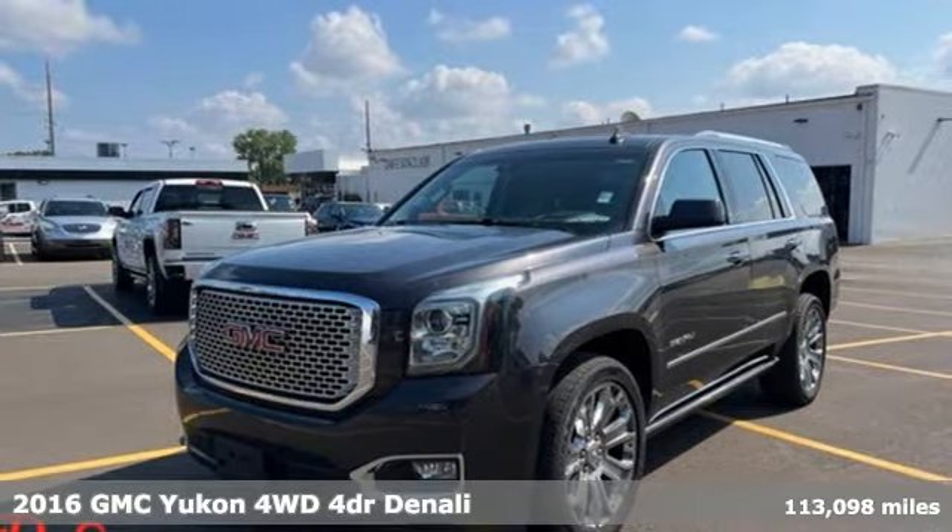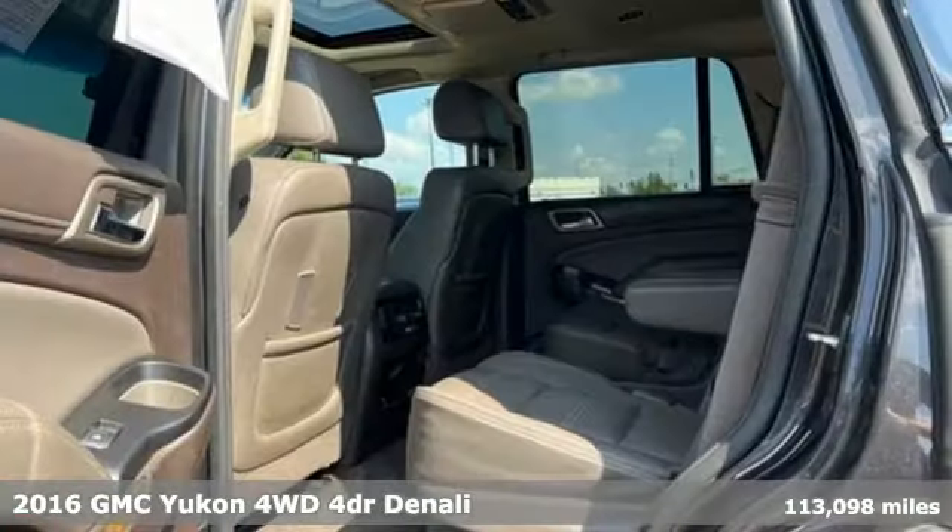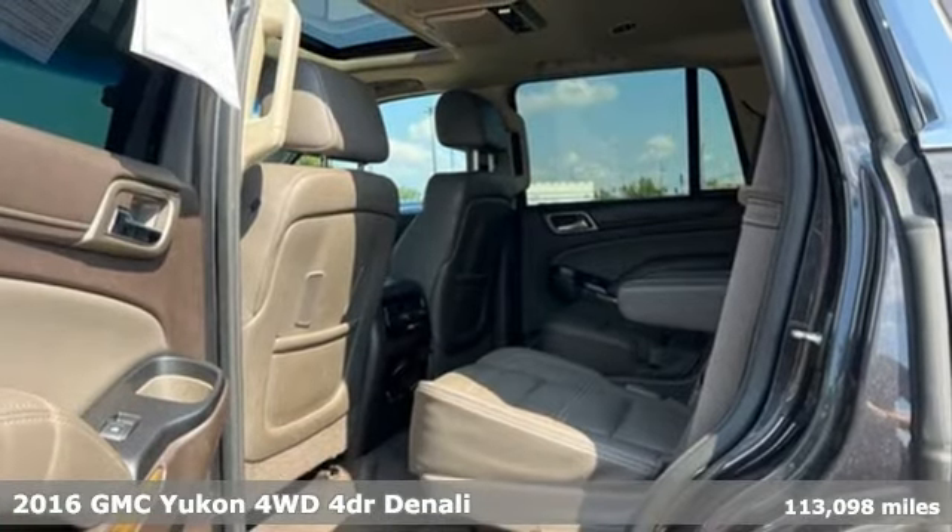Here's a 2016 GMC Yukon. Smart capabilities, strong performance, GMC.